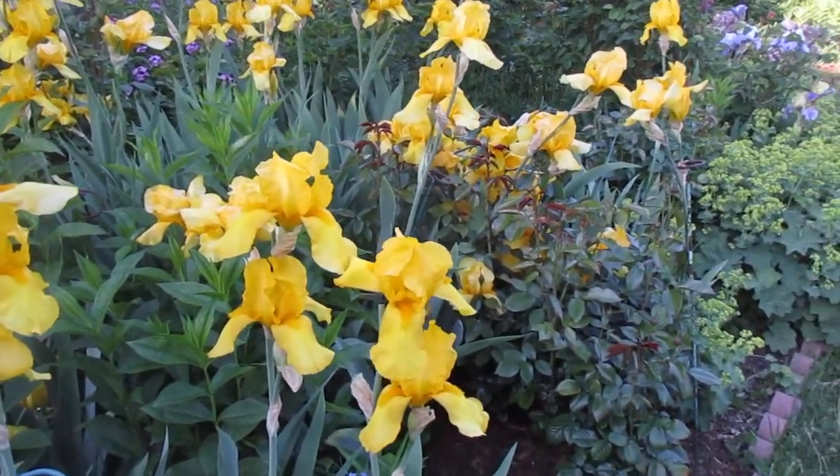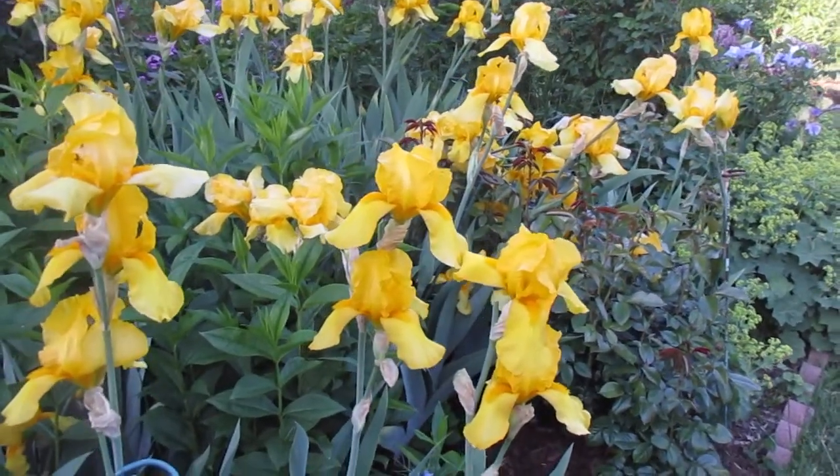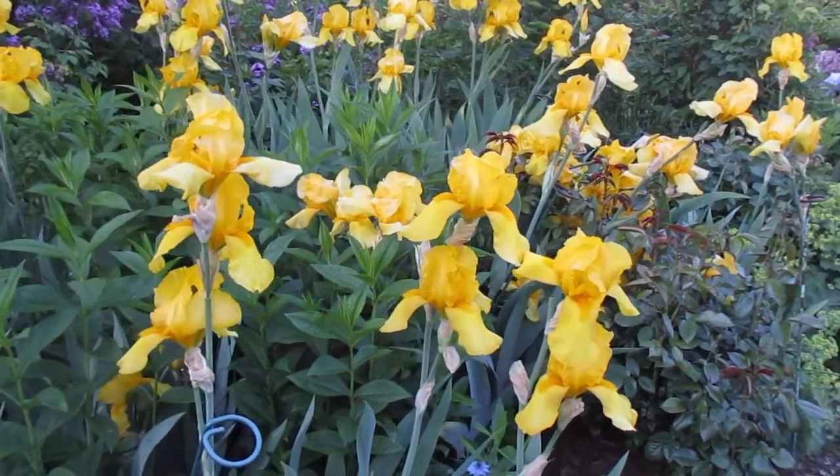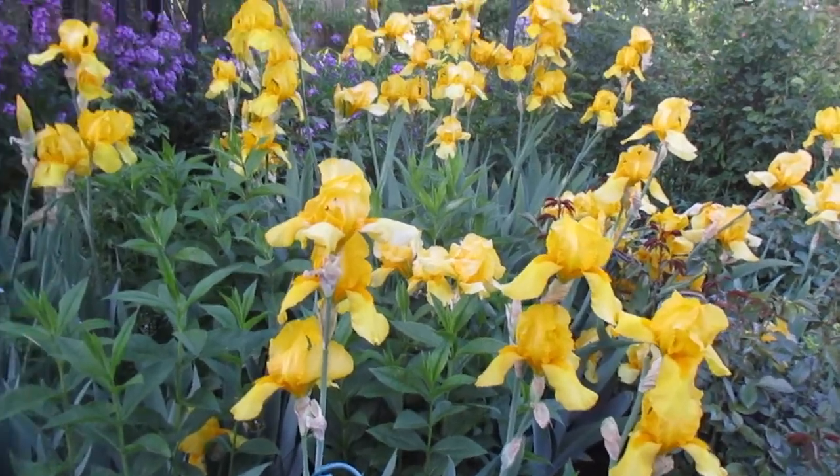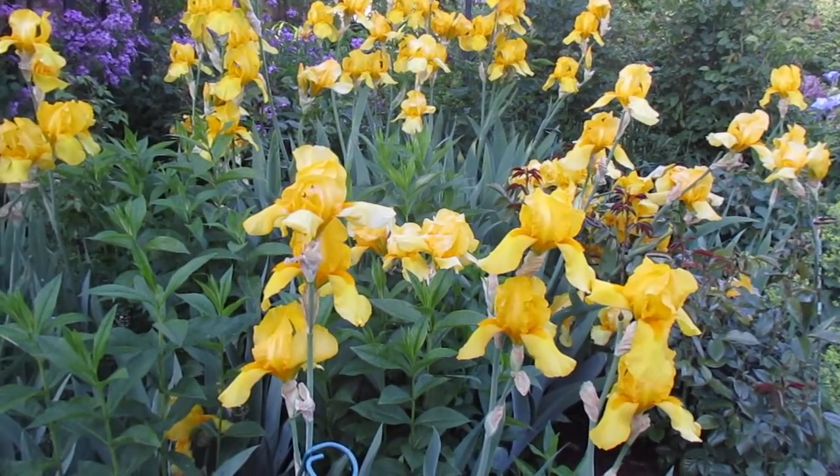Sorry about that folks, just had to switch batteries and here we are in front of these yellow iris. Sandra will continue the voice over.